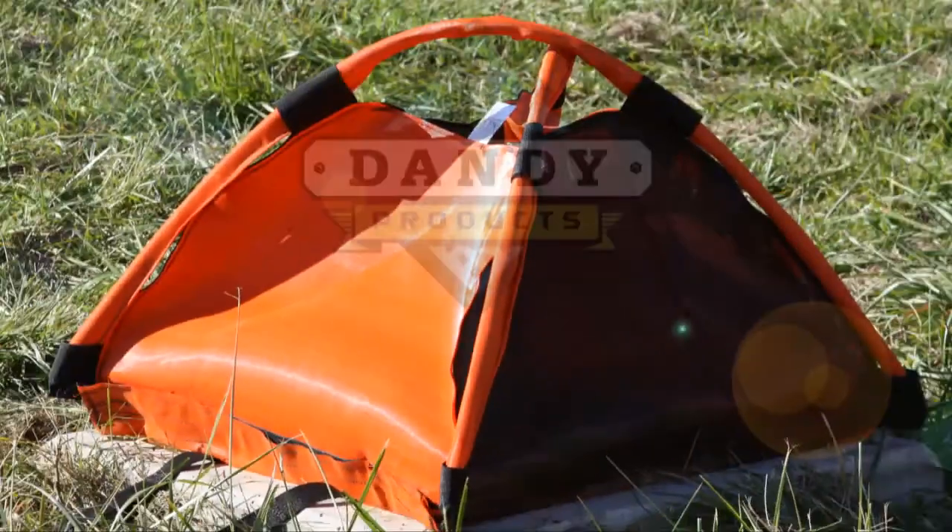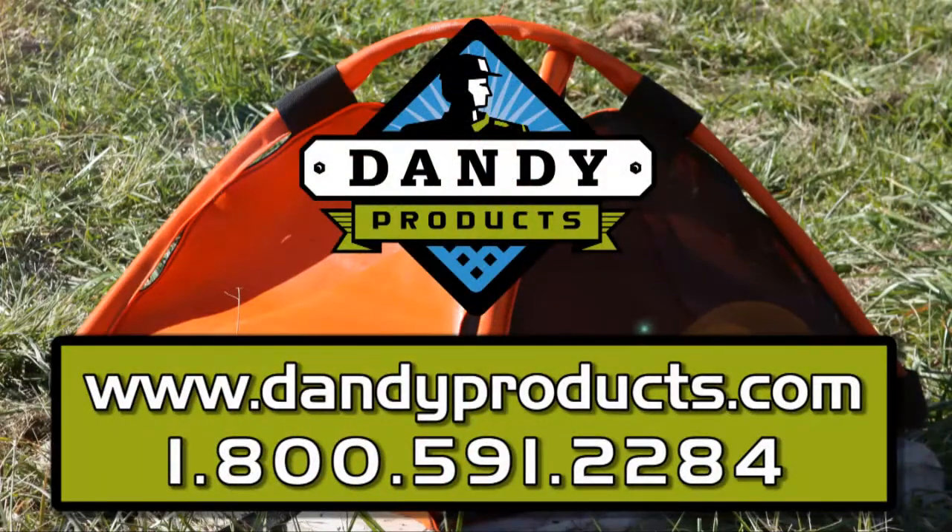We're proud of all our stormwater management products and are committed to providing state-of-the-art solutions that help protect inlets and the environment. For more information and a special offer, visit our website at www.dandyproducts.com or call us at 800-591-2284.